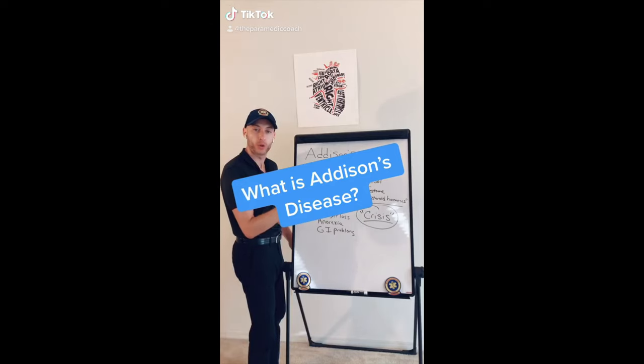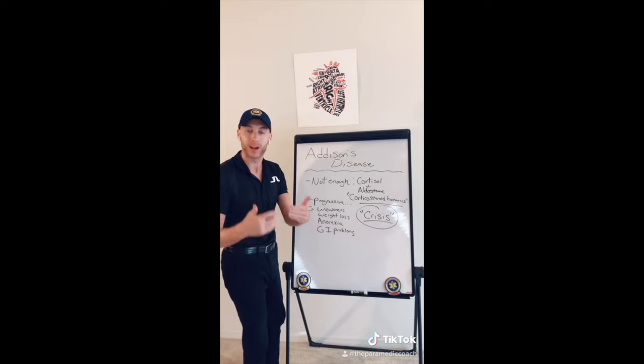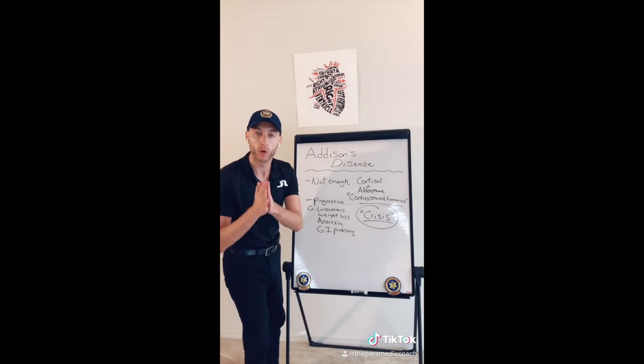Low levels of cortical steroids — cortisol and aldosterone — cause progressive weight loss, anorexia, and general weakness. If they are in crisis, they actually carry injectable hydrocortisone.